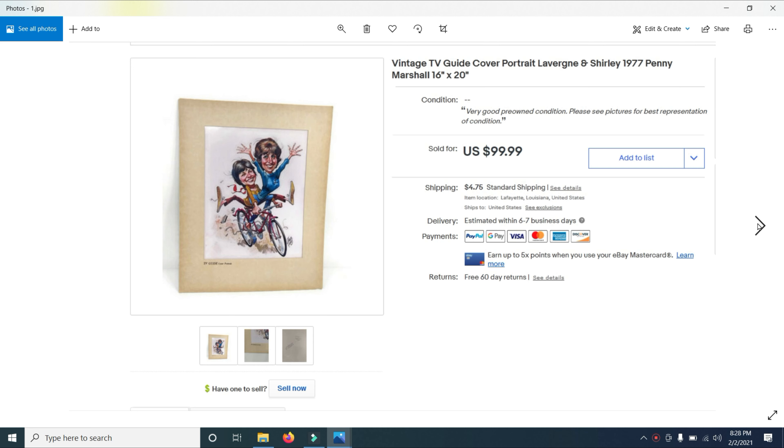Here's the first item — I really love this. This is a print from TV Guide Magazine. It's a 16 by 20 print of Laverne and Shirley from 1977. These were never sold; they were given to ABC affiliates across the country that showed this program. I bought seven of these at an estate sale and paid $20 a piece for them. This Laverne and Shirley print sold for $99.99.